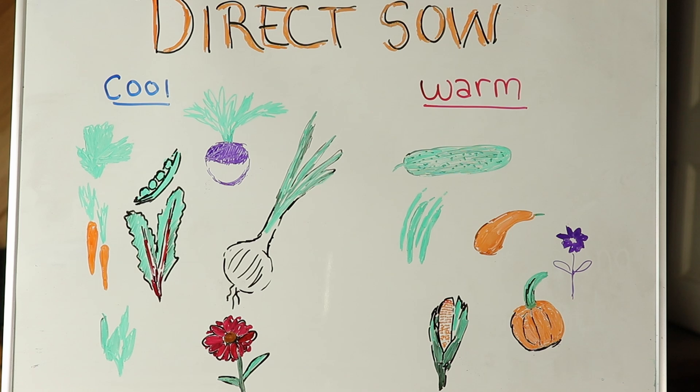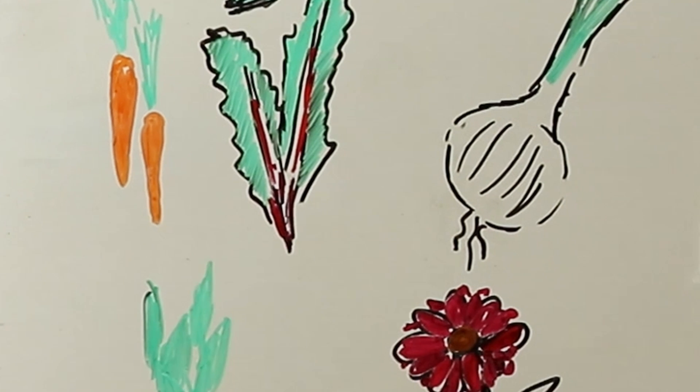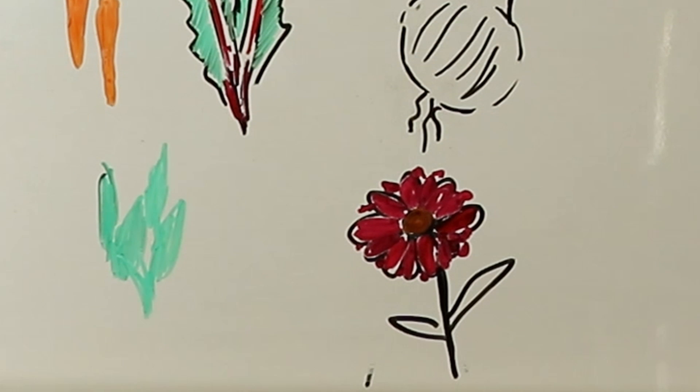Here are the crops we plant right in the ground. For cool weather plants there are lettuce, peas, carrots, Swiss chard, spinach, turnips, onions, scallions, and certain flowers.